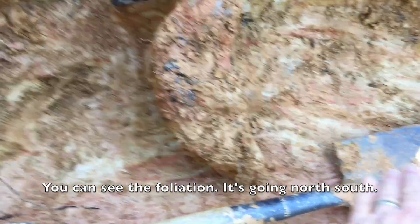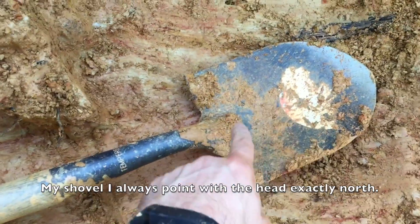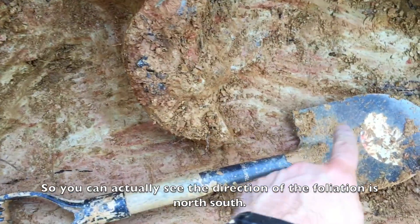You can see the foliation. It's going north-south. I always point my shovel to head exactly north — I line it up with a compass. So you can actually see the direction of foliation is north-south.